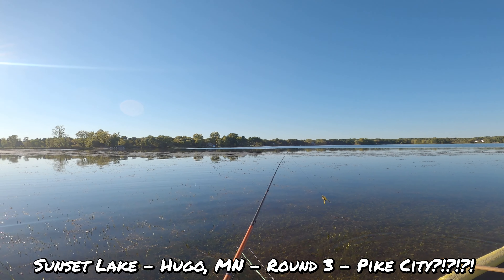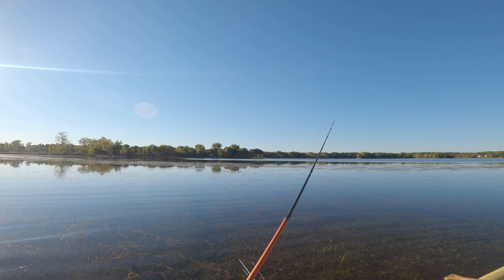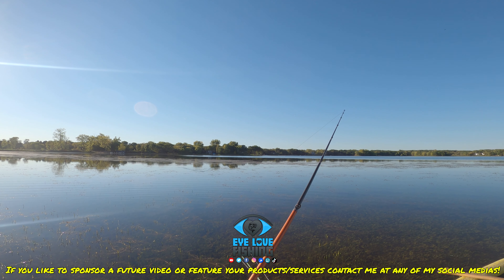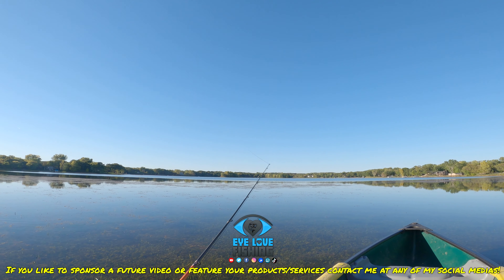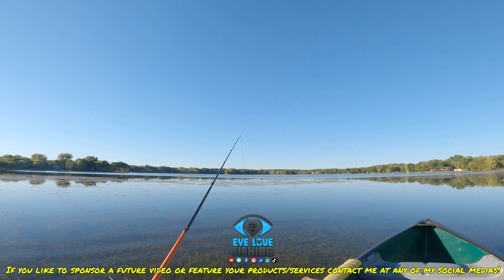Welcome back to another episode of I Love Fishing. I'm at a very cool lake I've been to a few times. Just a quick outing to get the fish itch off. I've got a cool lure I'm going to try using today. Waiting for my co-angler to show up, so I'll see you guys in a second.